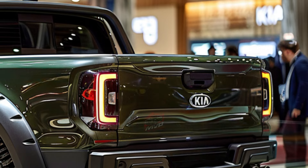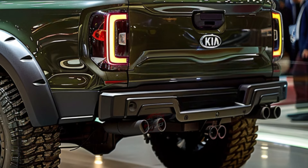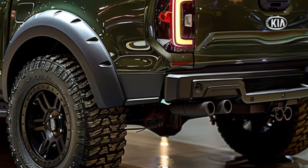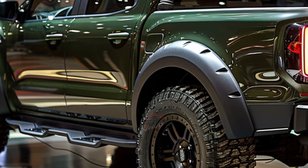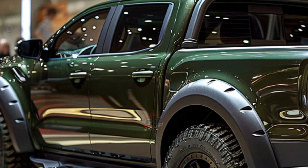The Tasman showcases a captivating design with a modern and bold front end that features Kia's iconic tiger-nose design and striking LED headlights that are bound to turn heads. The Tasman is crafted to offer unmatched versatility, boasting a sleek body, precise edges, and an adaptable profile — all fine-tuned for optimal functionality.